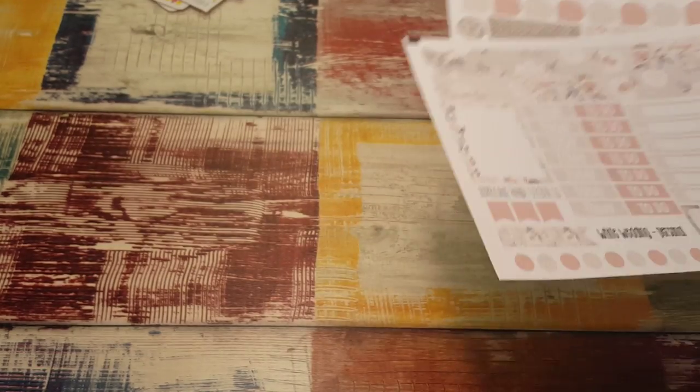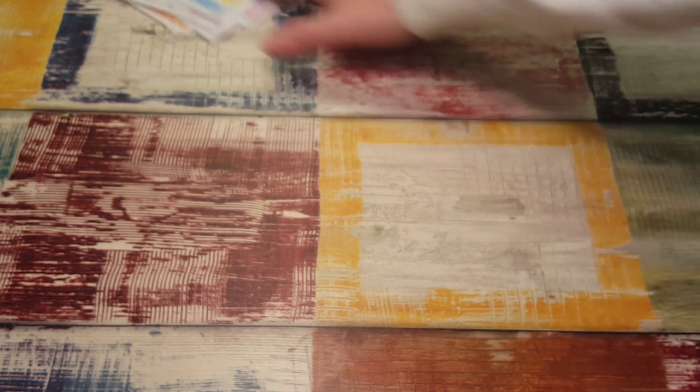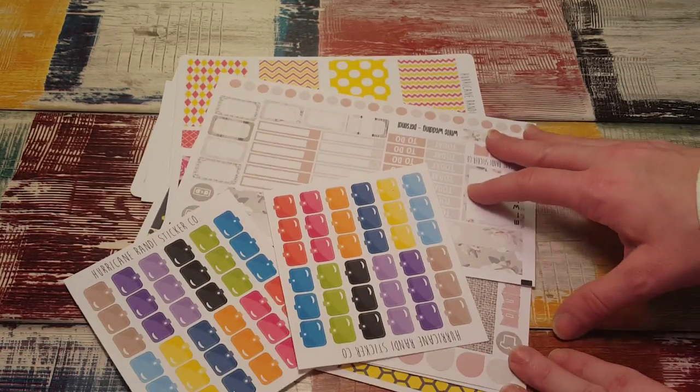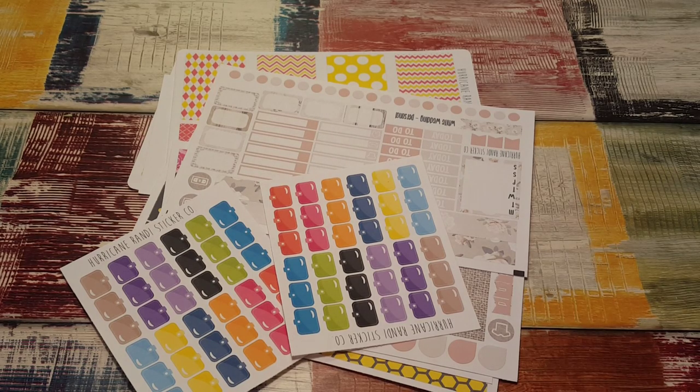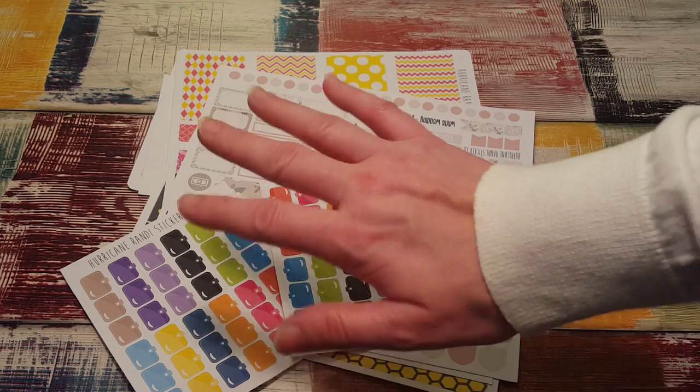So that is everything I got from Hurricane Randy. She has a sale going on right now — I'll link it on this video because I'm going to upload this right now. She has a sale going on and it's 60% off, I believe, at $20. I'll also link my code that you can use anytime — it's 50% off $25. So if she doesn't have any codes going on for sales, you can always use mine. Thanks again for watching and I will see you in my next video. Bye-bye.